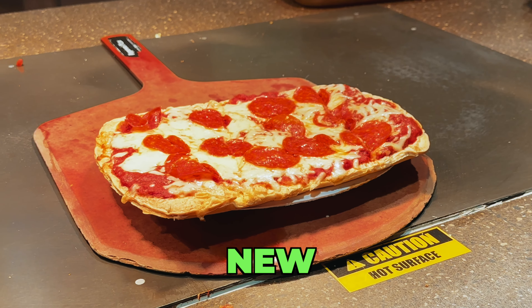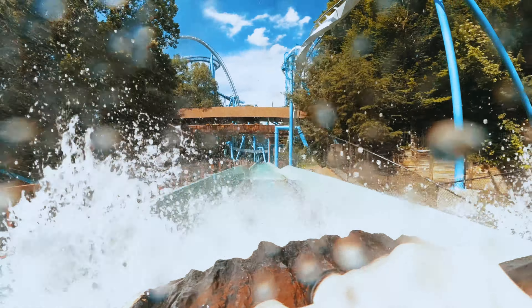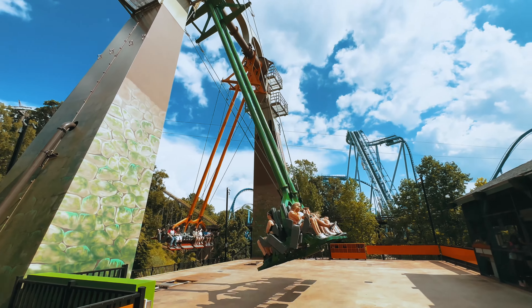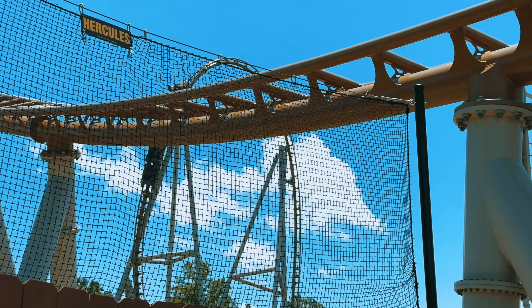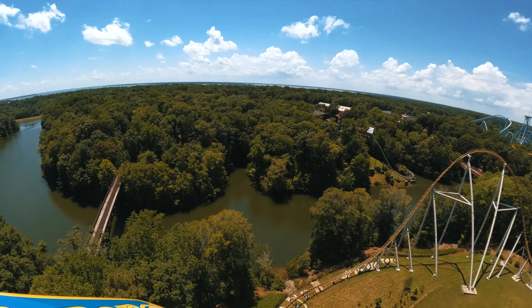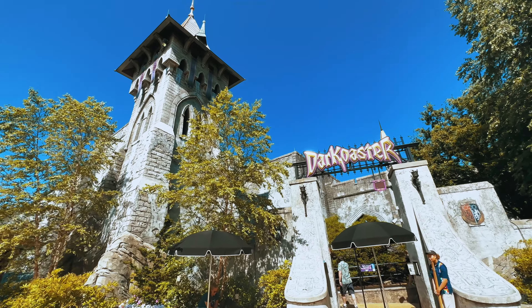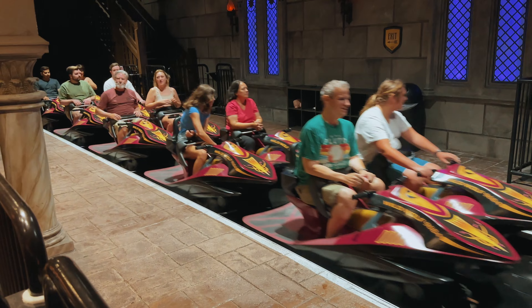Let's talk about what's new and exciting here at Busch Gardens. Busch Gardens Williamsburg has recently introduced two exhilarating roller coasters that has everyone buzzing. The first coaster is Pantheon, a record-breaking multi-launch coaster that will leave you breathless. The second and most recent one is Dark Coaster, an indoor coaster that promises a spine-tingling experience.